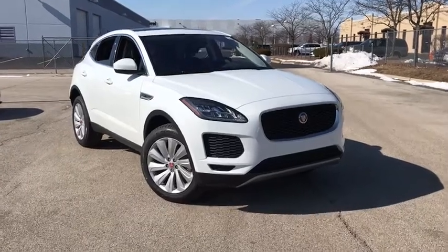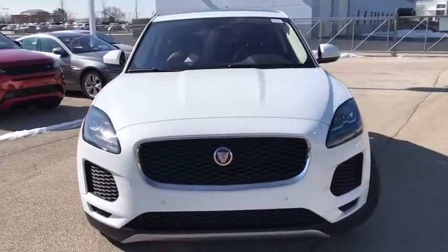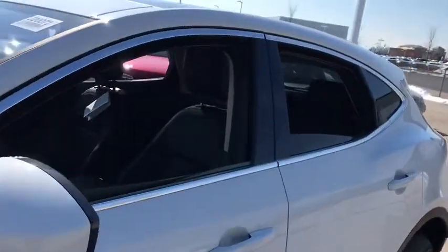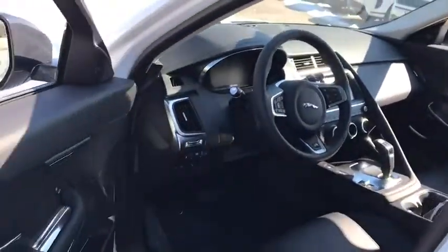We are pleased to show you the 2020 Jaguar E-Pace. The Jaguar E-Pace Sport Utility Vehicle offers an athletic-looking exterior and technology that will impress. The E-Pace is a perfect blend of vast luxury in a compact SUV body. Here are some of this vehicle's great options.